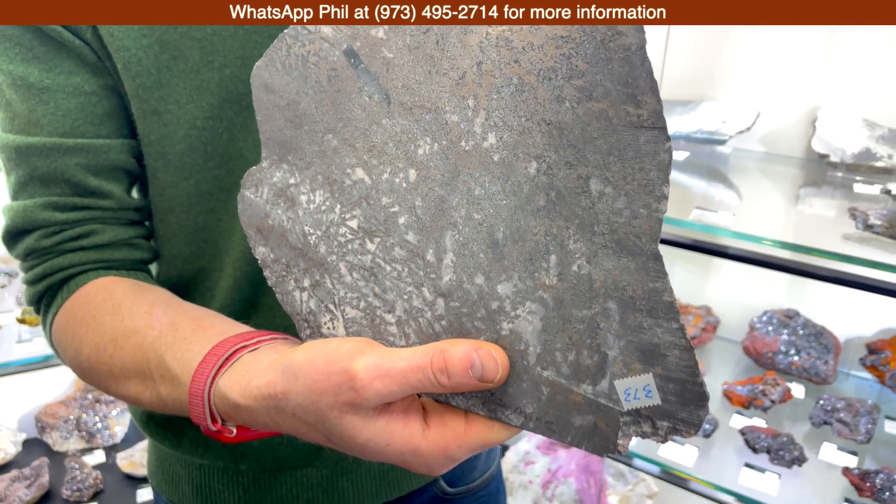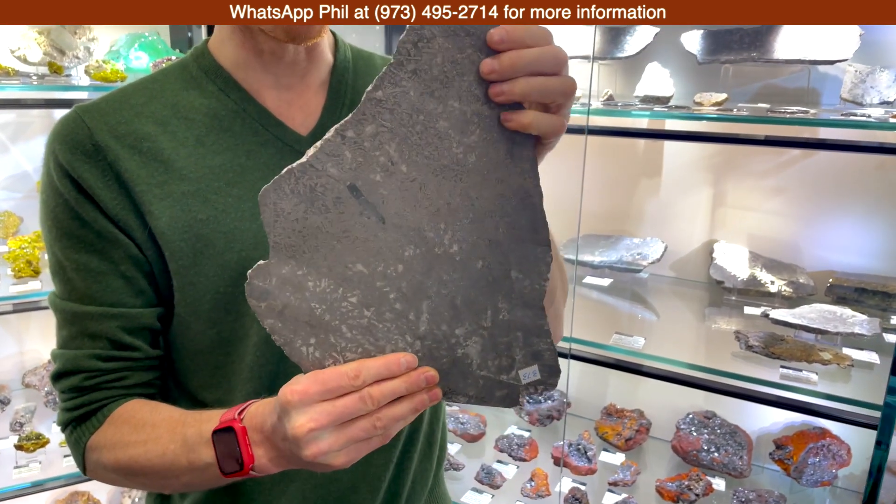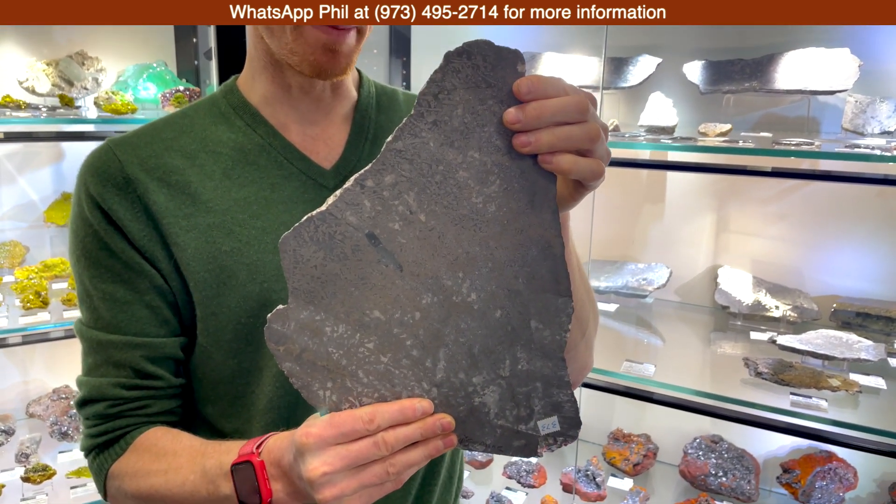It does not have crystals — at least not euhedral crystals — but it's pretty cool stuff, and I think for the geologist or the ore collector, it's kind of a special thing.